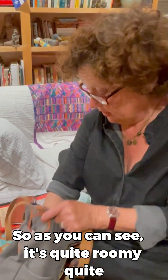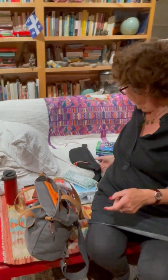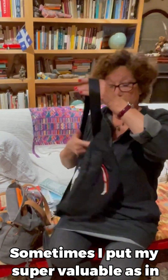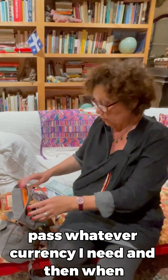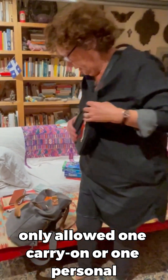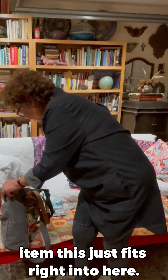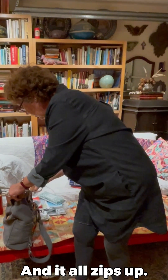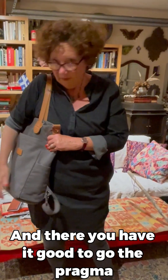So as you can see, it's quite roomy, quite secure. And when I'm going on a plane, sometimes I put my super valuables in this bag — my wallet, my passport, my boarding pass, whatever currency I need. And then when you get to the airport and they say you're only allowed one carry-on or one personal item, this just fits right into here and it all zips up. And there you have it. Good to go. The Pragma Convertible Backpack. I love it.